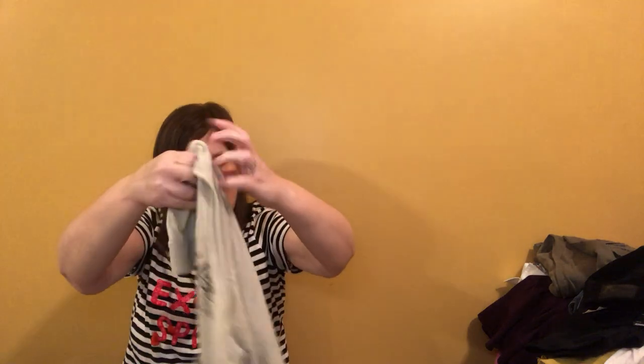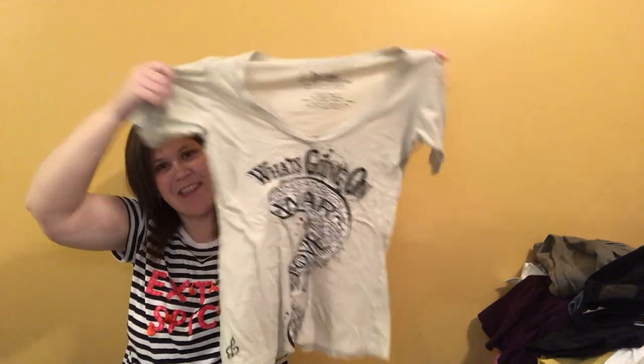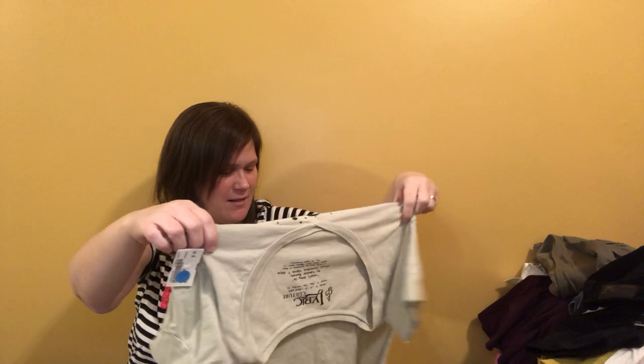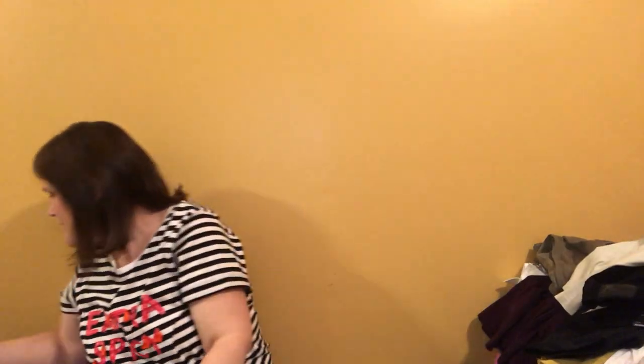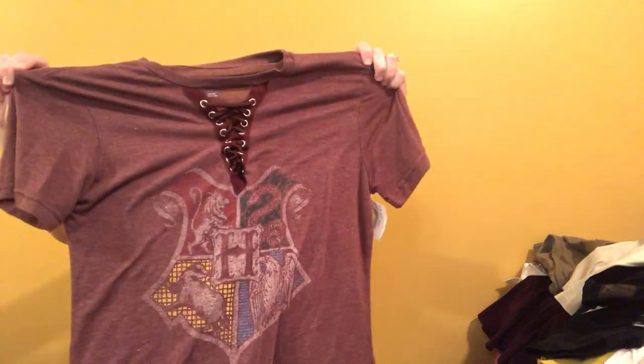This is a Lyric Culture t-shirt and it has the lyrics to 'What's Going On' built into the design — 'Father, father, we don't need to escalate.' Cool, so I was like, I wish I could wear that one myself. And this is a Harry Potter shirt — I sold a Harry Potter shirt on Mercari once in a day, so I'll give it a try again. Trying to speed up, guys.